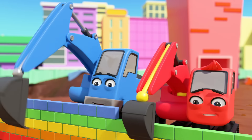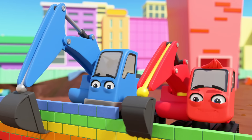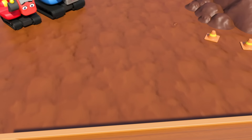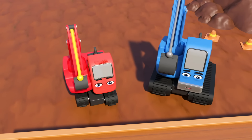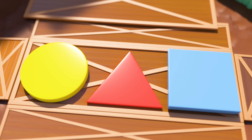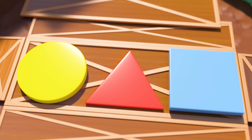It's the construction crew, hard at work as usual. Good work, Diggly and Johnny. Hmm. I wonder what's in that crate. Whoa! A yellow circle. A red triangle. And a blue square.